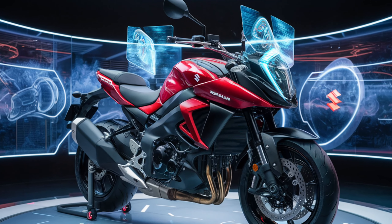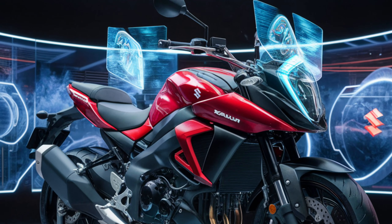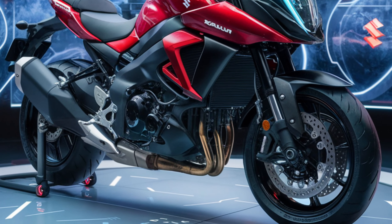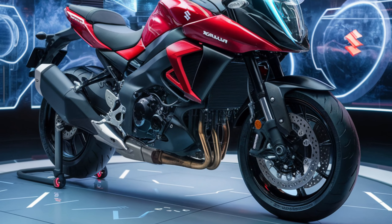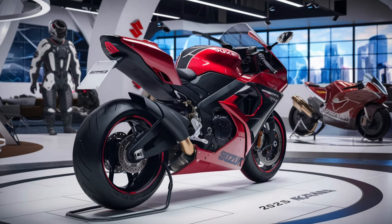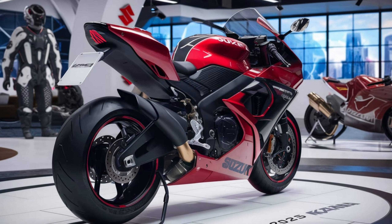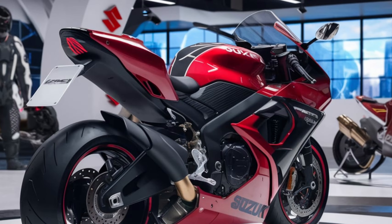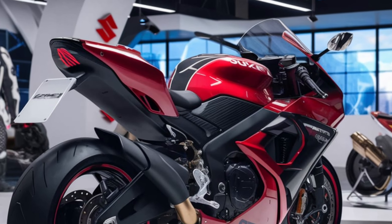Under the hood, we've got a liquid-cooled inline-four engine. This engine delivers a smooth and powerful ride, perfect for both city commuting and weekend adventures. The handling is precise and the bike feels planted on the road.